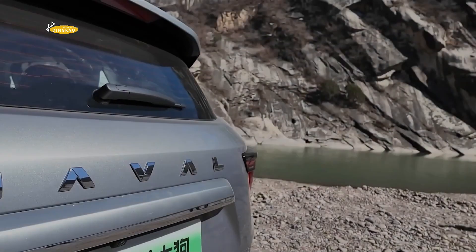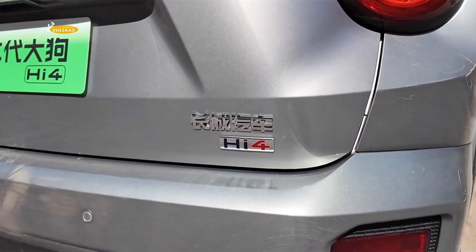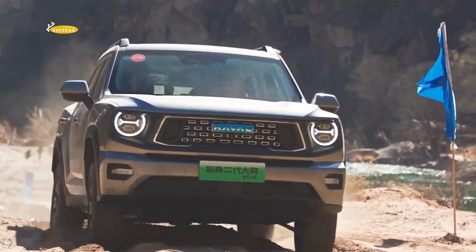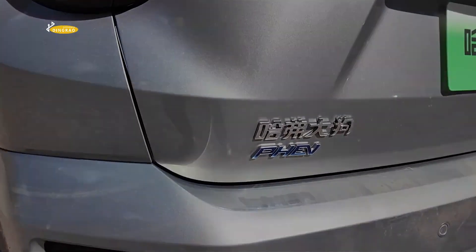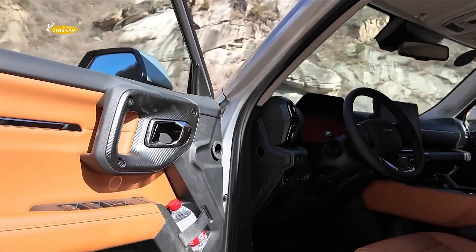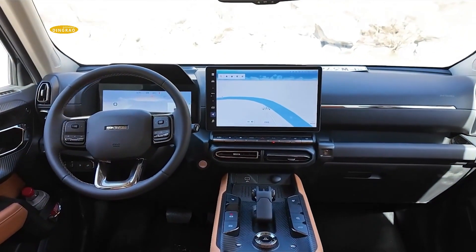The main changes affect the hybrid powertrain of the updated Haval Dargo 2. Its previous version was equipped with a 1.5-liter combustion engine producing 154 horsepower, paired with a 177-horsepower electric motor. That version was front-wheel drive only — the Dargos, despite their fierce appearance, proved to be true gentlemen.